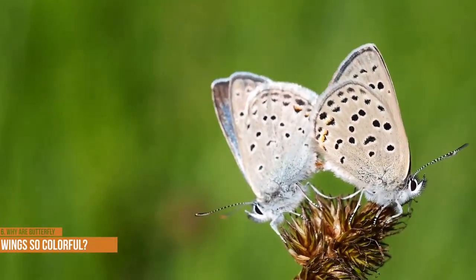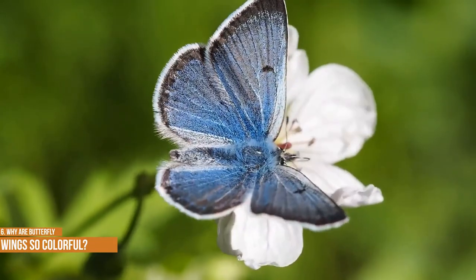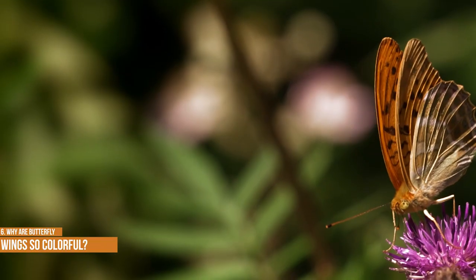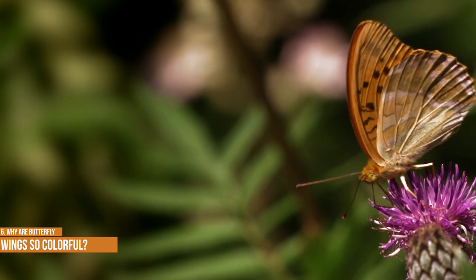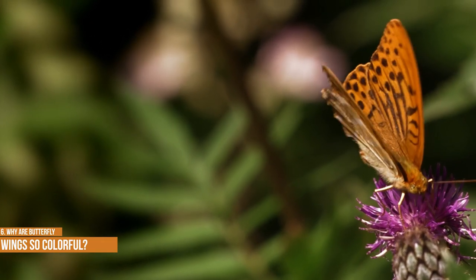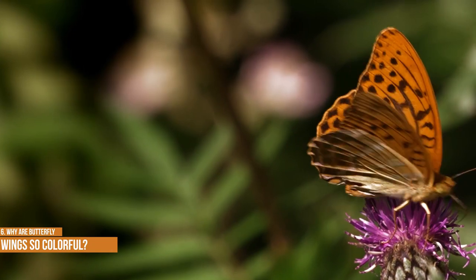Why are butterfly wings so colorful? The rich patterns and vivid colors come from layers of thousands of tiny scales, most of which are produced by pigments. Each scale is composed of a single color. The scales protect the wings, and the overall color patterns protect the butterfly from predators. These color patterns act as camouflage of sorts, especially on the underside of the wing, enabling the butterfly to blend in with its environment.